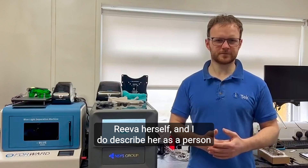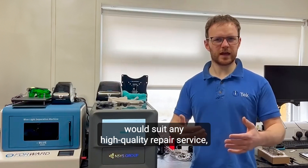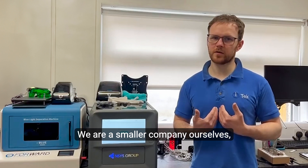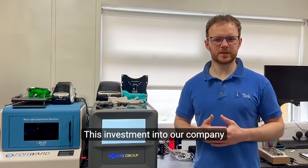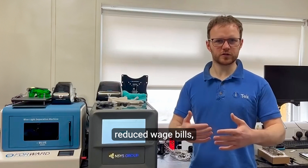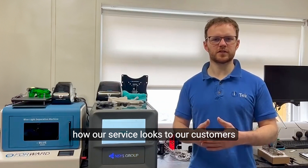Reva herself — and I do describe her as a person because she is now part of the team — would suit any high quality repair service, smaller or large. We are a smaller company ourselves, but she is also very well suited to large testing facilities. This investment into our company has resulted in lower return rates, reduced wage bills, and at the same time improves how our service looks to our customers.